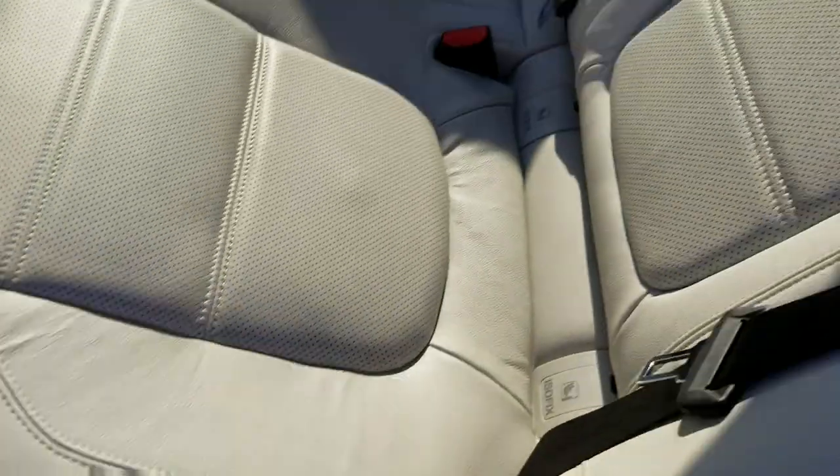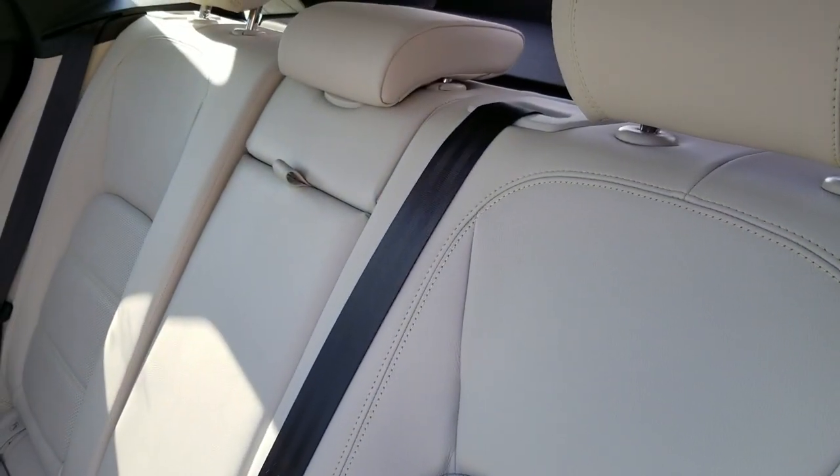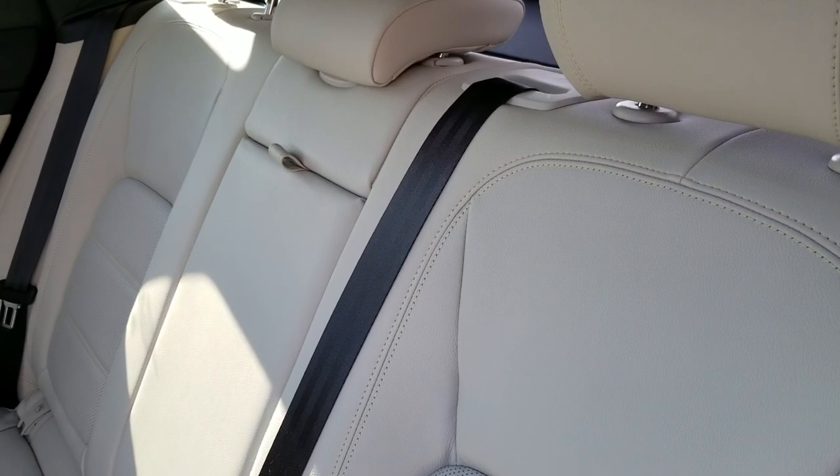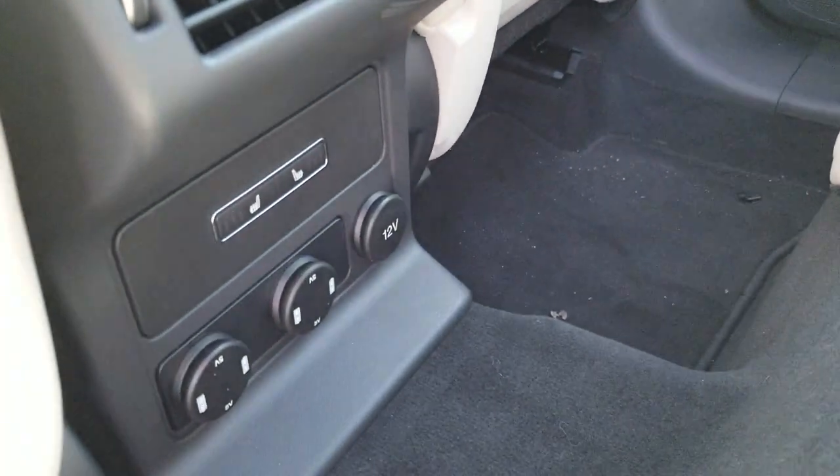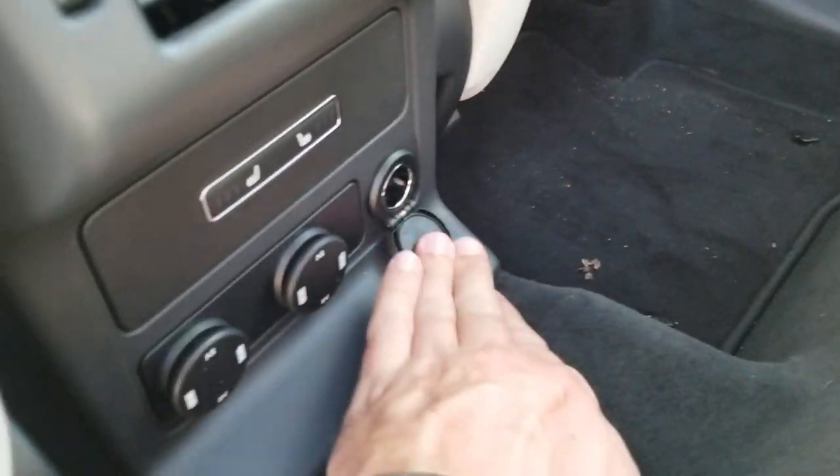Here is your power reclining back seats, you can see them actually moving — pretty cool. And they are heated and there's power points for USB and 12 volt.